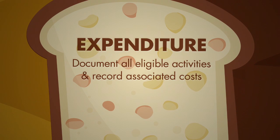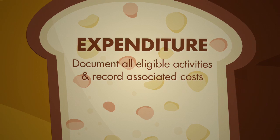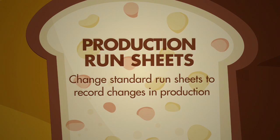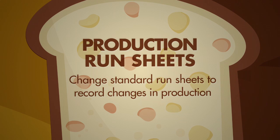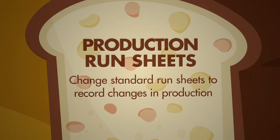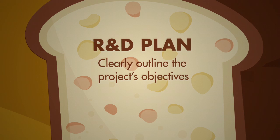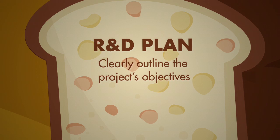Both AusIndustry and ATO require you to document all eligible activities at the time they are done and record associated costs. Baking Stuff added columns to their standard run sheets to record changes to ingredients, mixing times and speeds, baking conditions and taste. Prior to conducting any R&D activities, Baking Stuff wrote an R&D plan to clearly outline the objectives of the project.